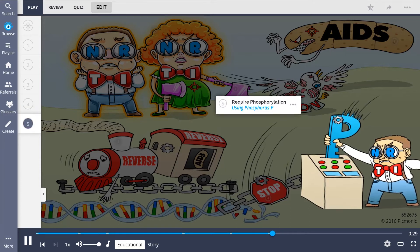The NERDs used science and halted the gateway plan using a phosphorus P, as these medications require phosphorylation to become active.